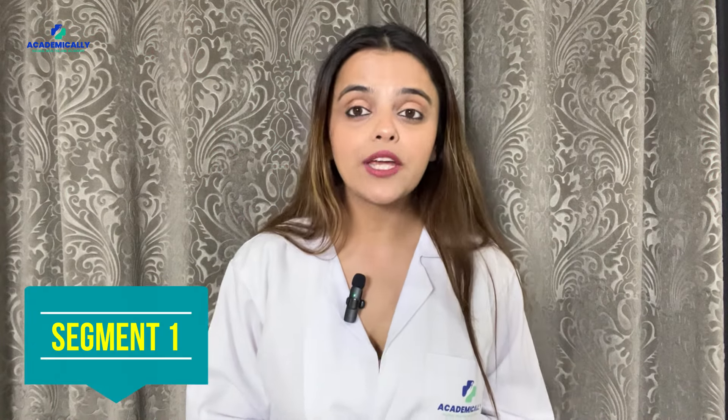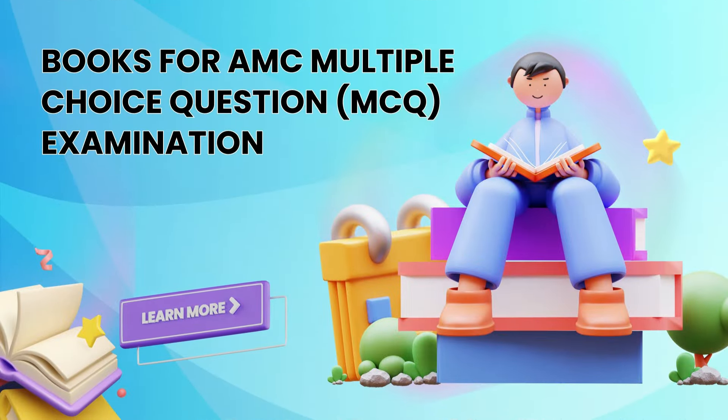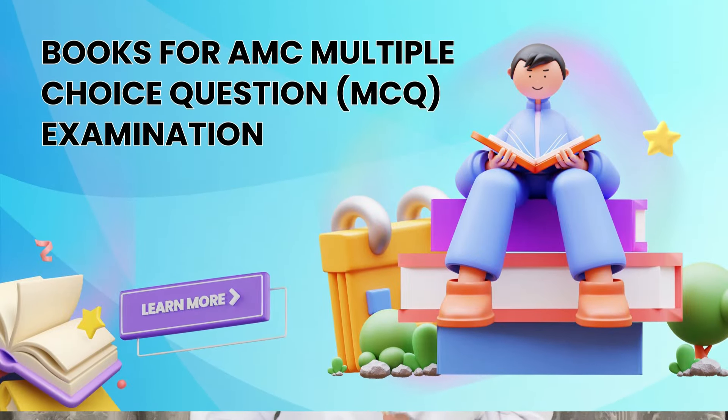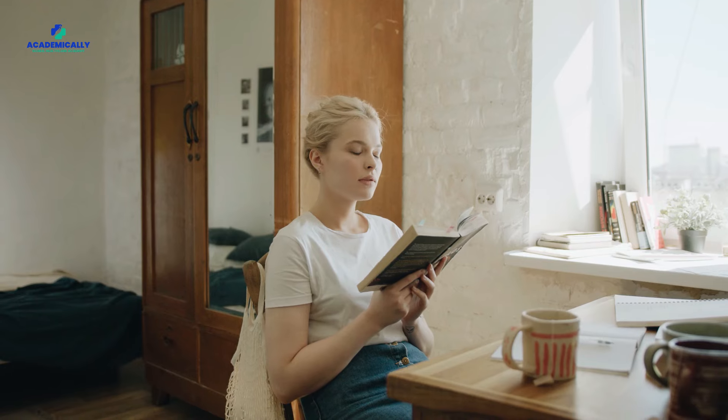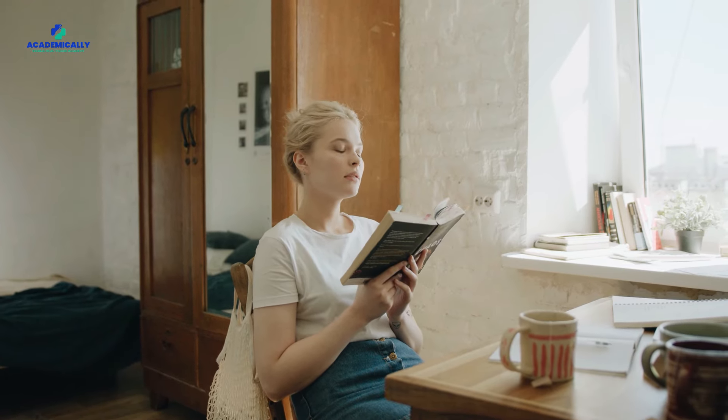Segment 1 covers books for the Multiple Choice Questions (MCQ) Examination. First up, we have the Anthology of Medical Conditions. This gem, published by the AMC, not only aids in exam preparation but also doubles as a handy clinical practice tool. With over 130 clinical presentations covered, it's like having your personal medical guide. Plus, it delves into legal, ethical, and organizational aspects — talk about comprehensiveness.